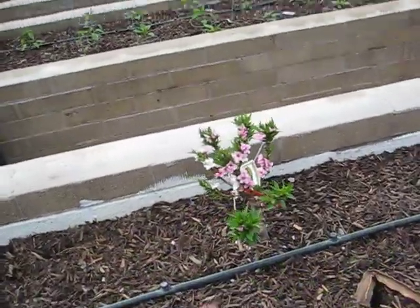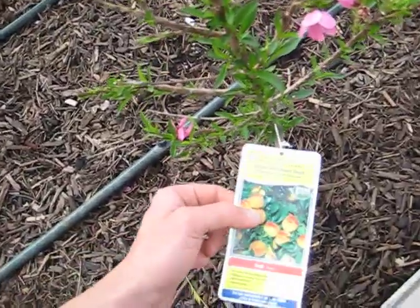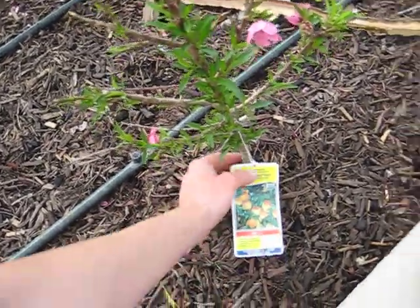I have a Bonanza Miniature Peach, which I have had some success with in the past. That's just planted that one. And then I have this Garden Gold Dwarf Peach. We will see how this one does.